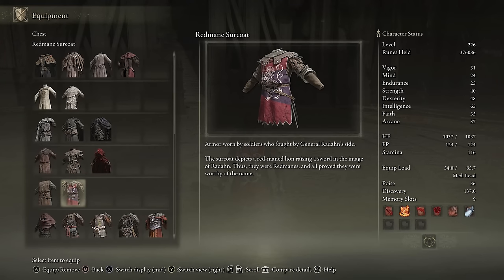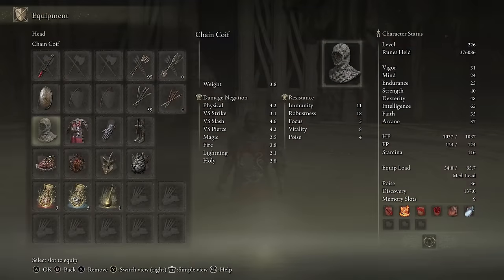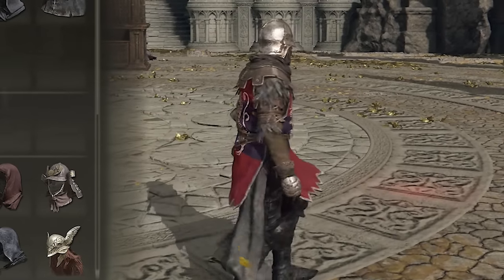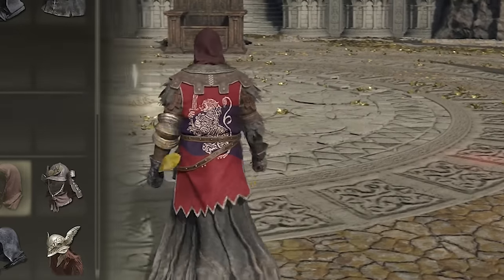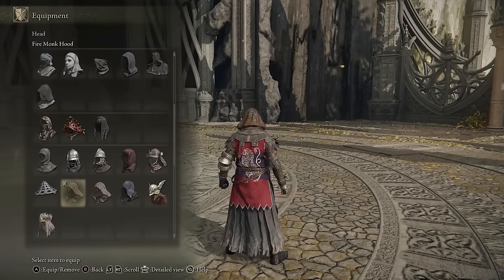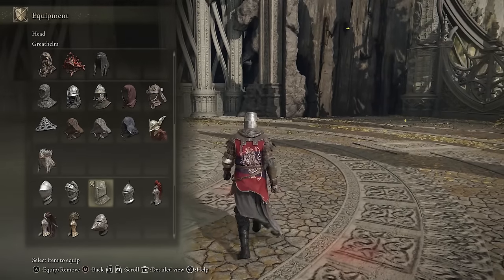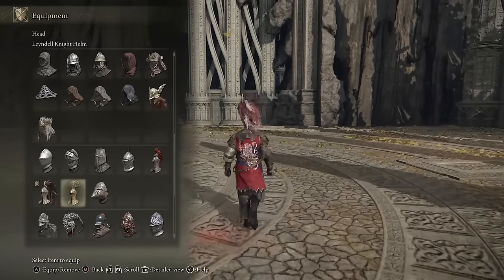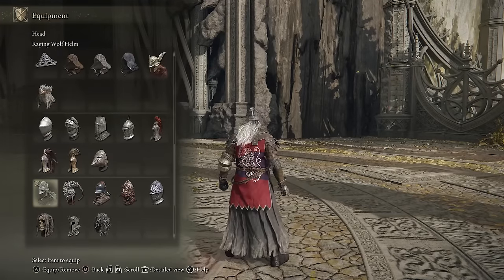Next up, I want to showcase the Red Main Surcoat. This is just an outfit worn by Radon soldiers, and I think it just looks really cool. If you want a medieval knight sort of feel, I feel like this is one of the best outfits in all of Elden Ring. It works so well with so many different helmets — you can wear the chainmail, an iron helmet, the Redon Soldier helmet, or different matching hoods. Most helmets in the game pair pretty well with this outfit. My favorite helmet for this look is the Great Helm — it just brings the whole look together and makes you look like a medieval soldier.